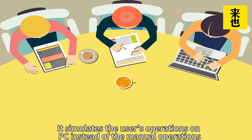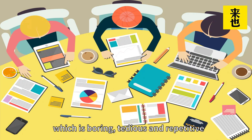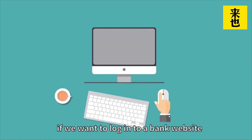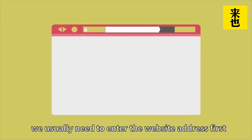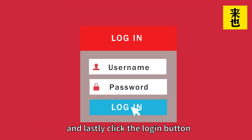It simulates a user's operations on a PC instead of manual operations, which are tedious and repetitive. For example, if we want to log into a bank website, we usually need to enter the website address first, and then enter the username and password, and lastly click on the login button.